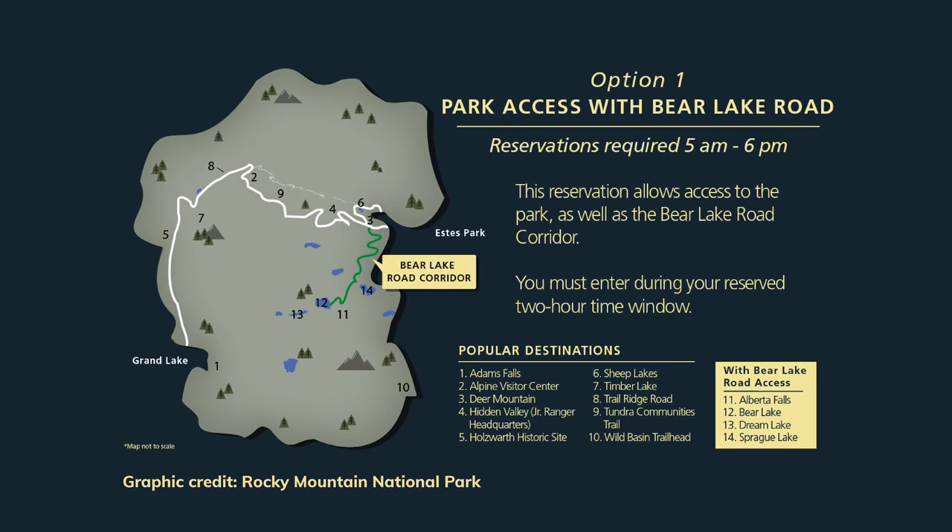As we mentioned yesterday, you need a permit to enter Rocky Mountain National Park, and to hike Sky Pond you need the Bear Lake Corridor permit, which is required starting at 5 a.m. So it's 3:30 in the morning and we're headed to the park so we can get in before the permit is required.